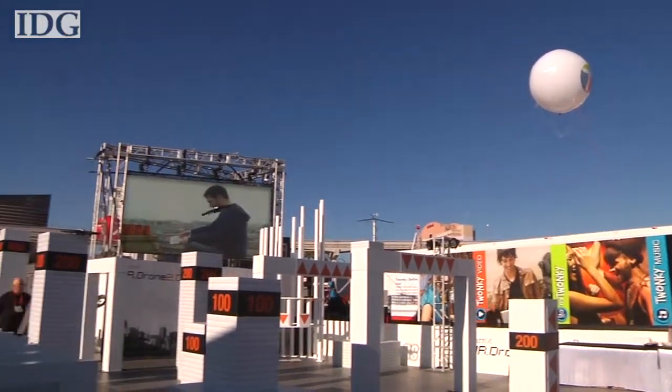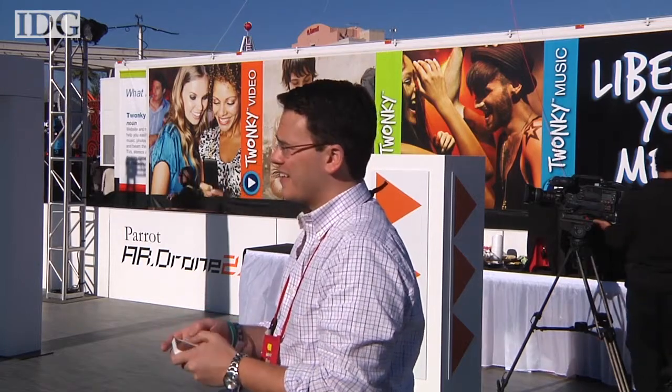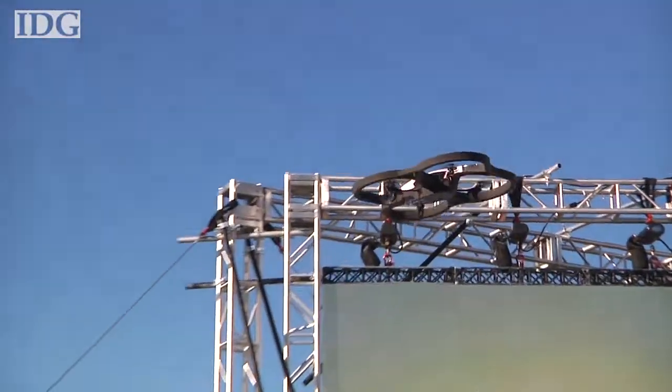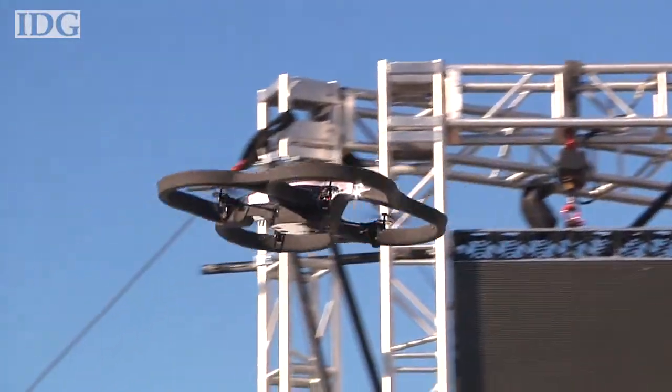Parrot has updated its tablet and phone-controlled helicopter. The AR Drone 2 can be flown by an iOS or Android device, and new for this year is the ability to record HD video. I had a chance to try it out, and compared to the first drone, the new one is much easier to fly and significantly sturdier.